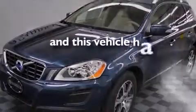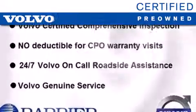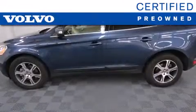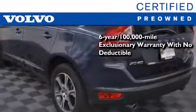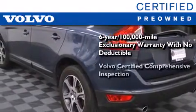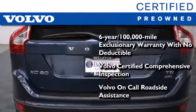This vehicle has fewer than 22,000 miles on the odometer. You'll also feel the benefits of Volvo's certification program, which includes a six-year, 100,000-mile exclusionary warranty, plus a comprehensive inspection to ensure everything is in top working order.